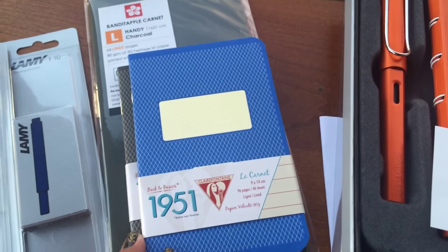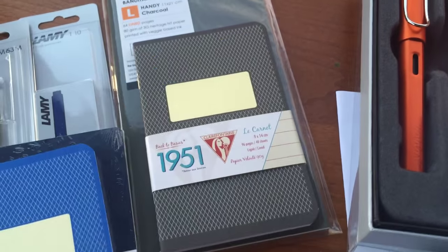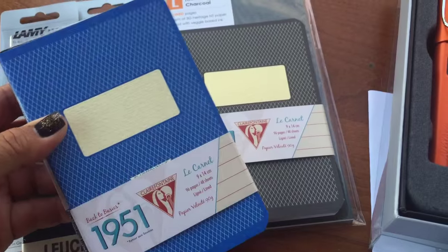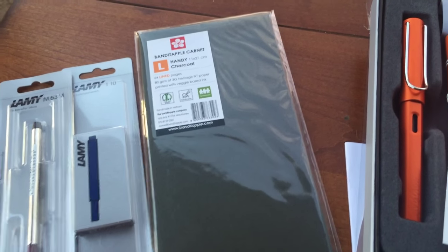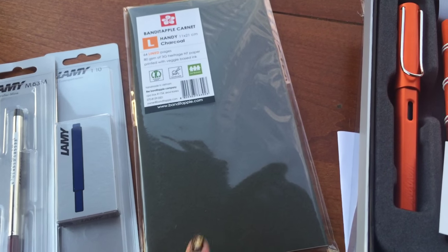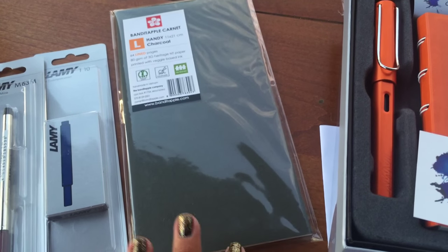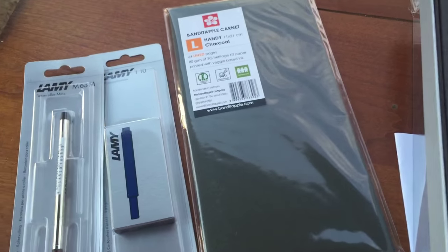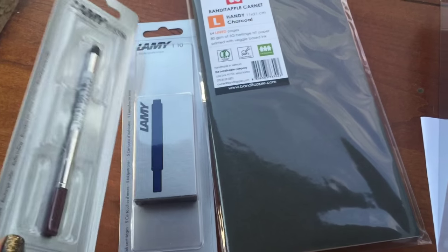I also picked up two notebooks from Clairefontaine — these are similar to the smaller size. This one is the same exact size as the field notes, and I picked up two of those. I also picked up a band of apple carnate and charcoal, and this will fit into my Midori. I really like using the Midori inserts in my Midori traveler's notebooks, but I thought I would give this a try and stick it in my Mona Dori that I mentioned in a previous video. I picked up some Lamy blue-black cartridges for my fountain pens and also an extra rollerball refill.